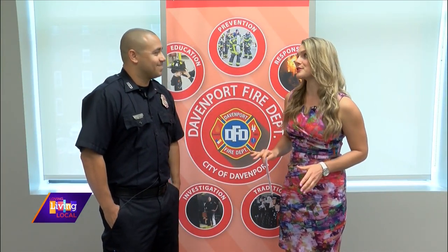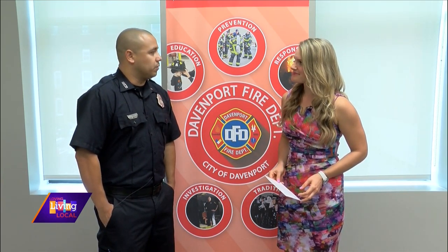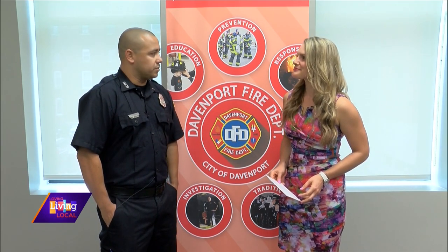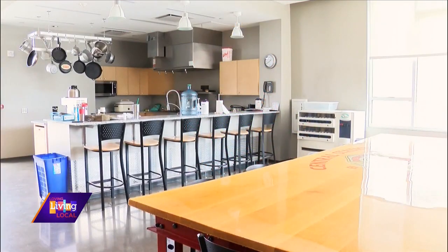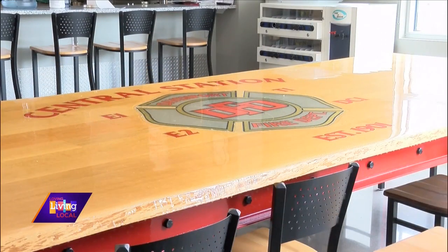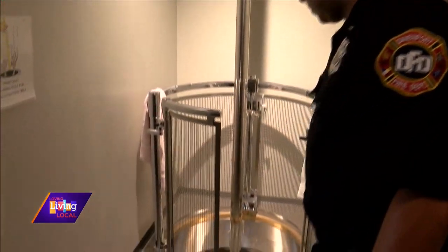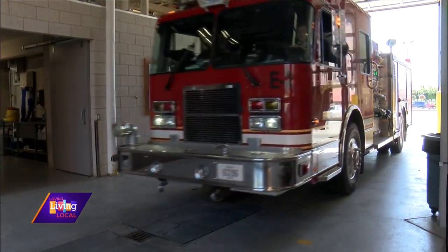It is a phenomenal facility and we're actually going to get to take a tour today. We're in our classroom now where we can do a lot of classroom studies and company-based things. We have actual living quarters, which have a kitchen, a lounge, a workout area, and bedrooms — the house-style part of things. And then we have our apparatus bay, where all the rigs respond from.